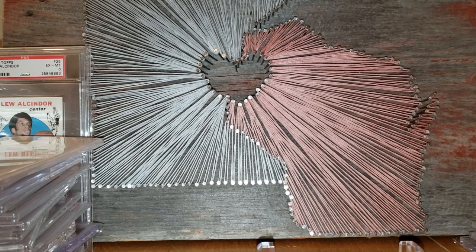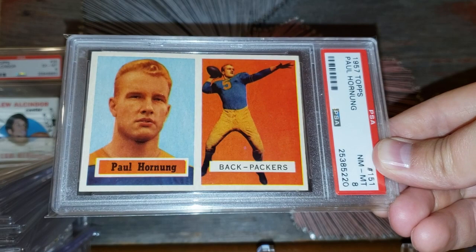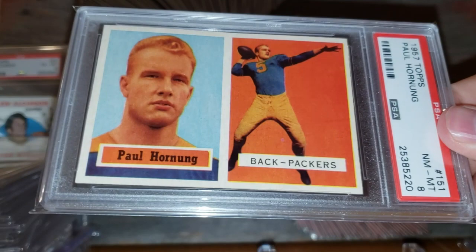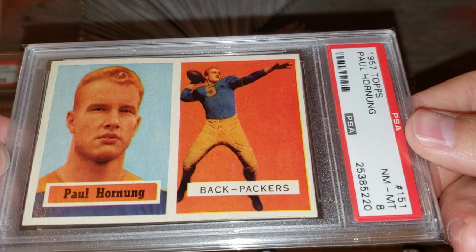Number 7: the 1957 Topps Paul Hornung rookie card. Just a beautiful example of the card, graded an 8. This card in this grade goes for about $2,300. When I purchased it I think I paid closer to $2,900, so it's come down a little bit. I feel like there have been quite a few more come to market, causing a bit of market saturation and a slight price drop. But just a beautiful example of the card.